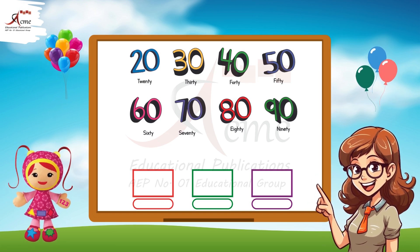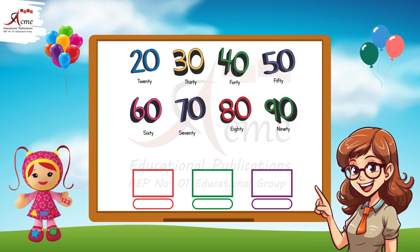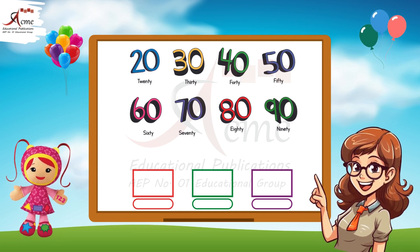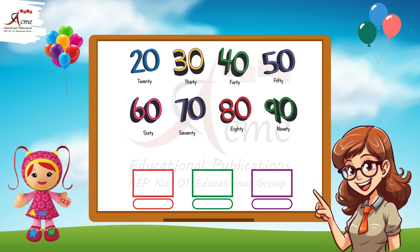Writing tie numbers. Now let's practice writing some tie numbers. Look at the three boxes below. Write any three tie numbers in these boxes. You can choose from the numbers we've just learned. Take your time and write the numbers.